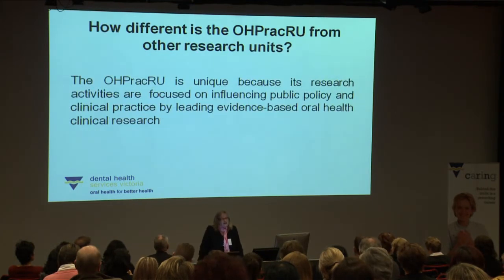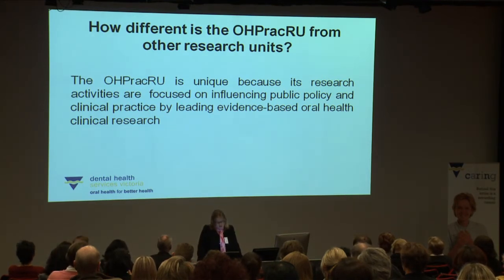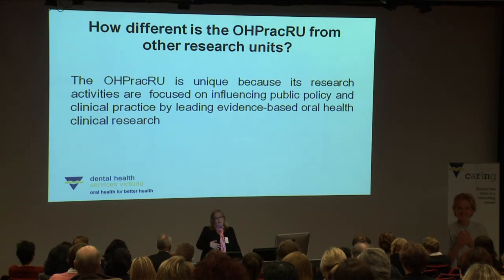There are a number of dental research units around the country, and we worked as a team to identify how we are different. We feel we're unique because our research activities are focused on influencing public policy and clinical practice by leading evidence-based oral health clinical research, and we are very much focused on translating that research into practice.